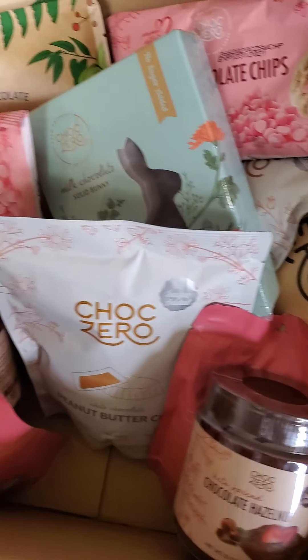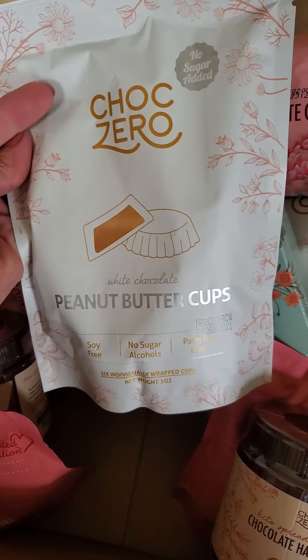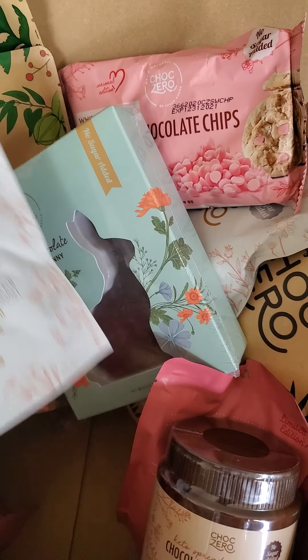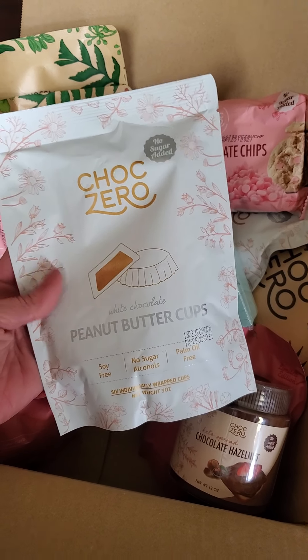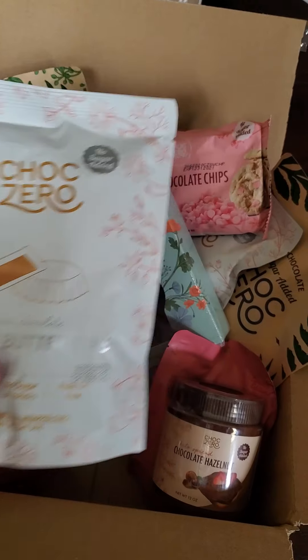There's lots of fun stuff in this box today. The peanut butter cups are on sale today too, and some of this is limited edition — especially the chocolate bunnies and the strawberry chocolate chips. When these go on sale at $2 off a bag, just $3.99 a bag, they fly off the shelf, so they'll sell out fast.